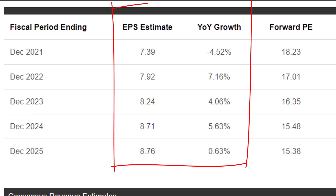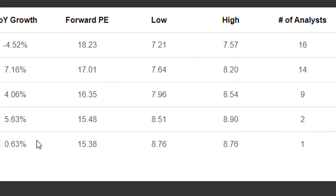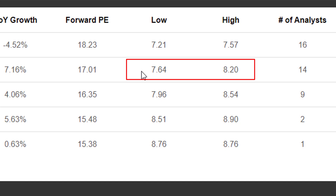Here's where analysts expect earnings to be going forward. We're not looking at tremendous growth. Earnings are actually going to come down a little bit from last year's big sales — they probably sold a lot of toilet paper during the pandemic. After that, pretty modest growth: seven percent, four percent, five and a half percent. There's not a whole lot of disagreement among the 14 analysts. The lowest and highest estimates for 2022 are $7.64 compared to $8.20. So unless the analysts are very wrong, you pretty much know what you're going to get with Kimberly-Clark.